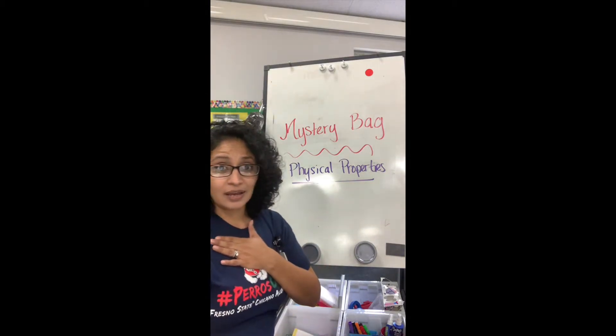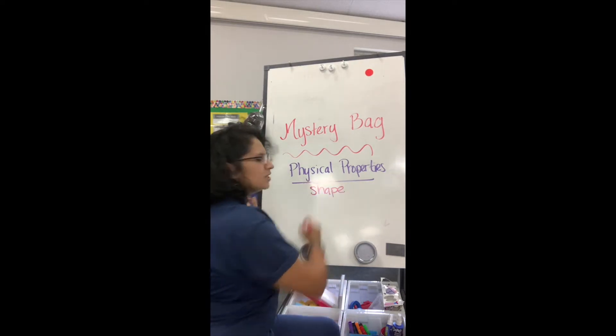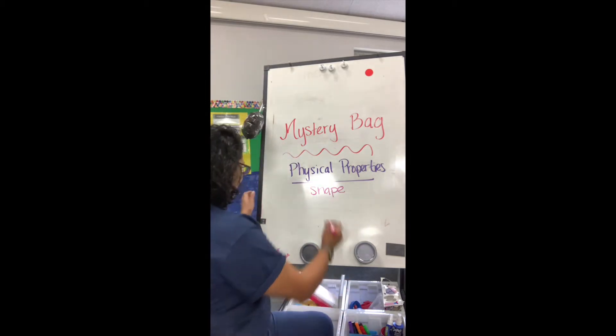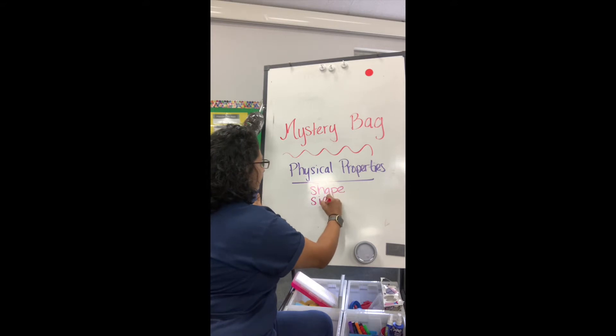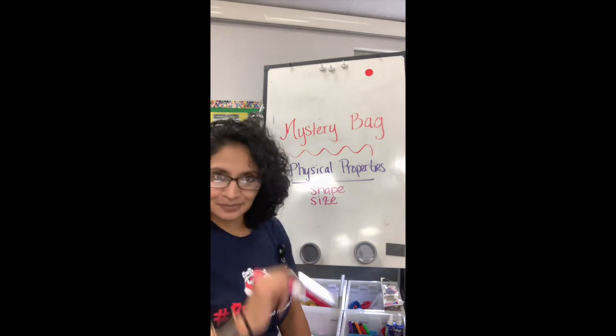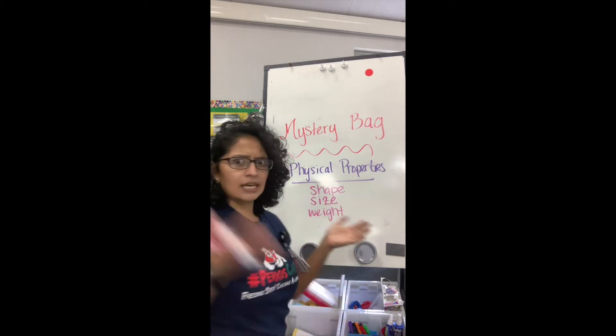I can describe — and you can too — we can describe objects by shape. We can describe objects by size. I can describe objects by weight, if something is heavy or light.